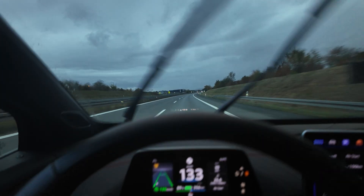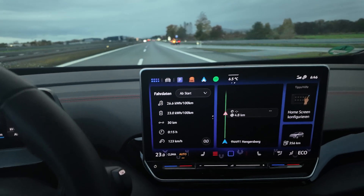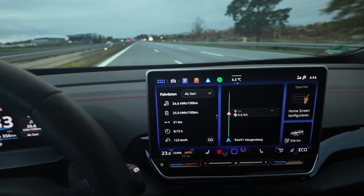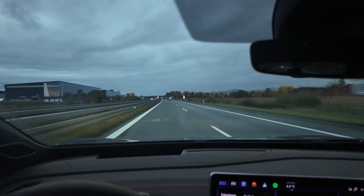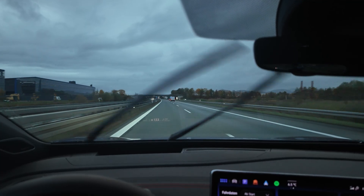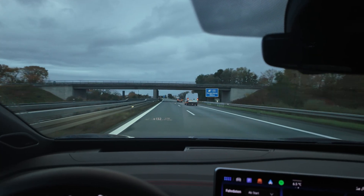Driving my range test as usual at 133. My consumption was extremely high in the beginning but it's going a bit down. Still, I think I will have under 300 kilometers of range, but I have to see — maybe it's getting better, it's getting warmer. And there's a speed limit coming of 120. Let's go slower.